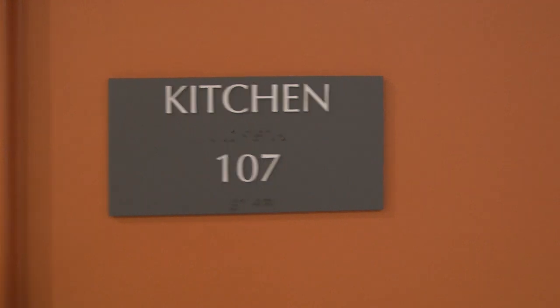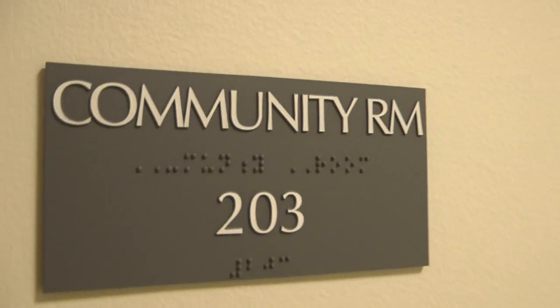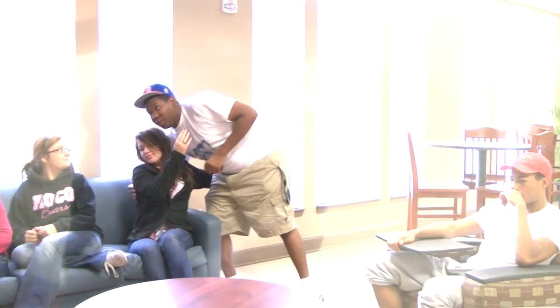Downstairs, there's a large common area in the lobby and a communal kitchen with two stoves and a refrigerator. The building is furnished with common areas for studying on each floor and laundry rooms with washers and dryers.